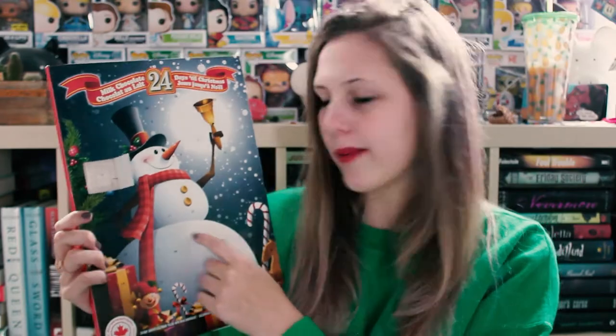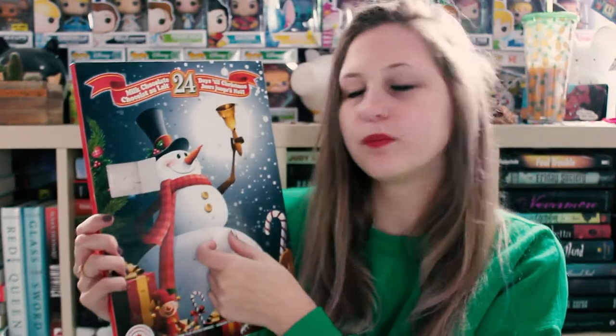Oh my gosh, it's a little train! So there we go. Okay, that was really exciting. Okay, number two — right here, let's open that one. What is it? Oh my gosh, it's a little wreath — that is so cute. I've never seen that before. Okay, number three — where's number three? I can't find number three.